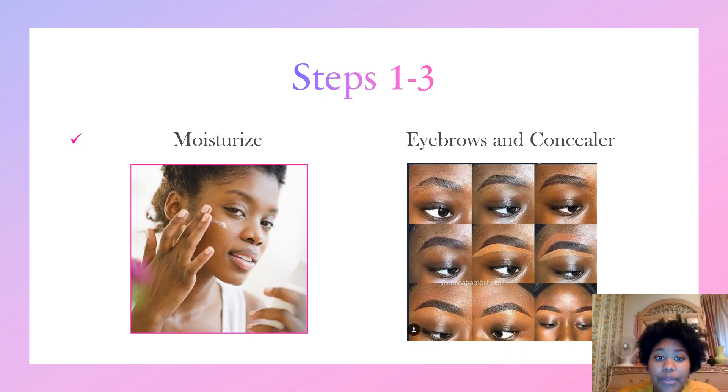For step one, before you apply any makeup to your face at all, you will need moisturizer. Moisturizer is used to make sure that your face isn't dry or flaky, because if it is and you apply makeup to it, it's going to look very blotchy and not very pleasing to the eyes of other people.